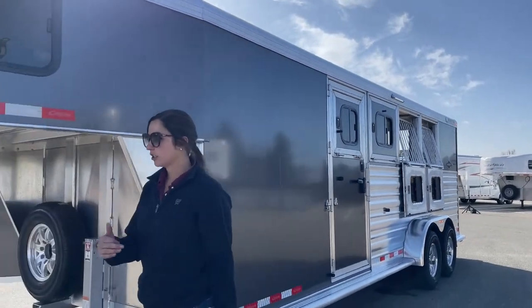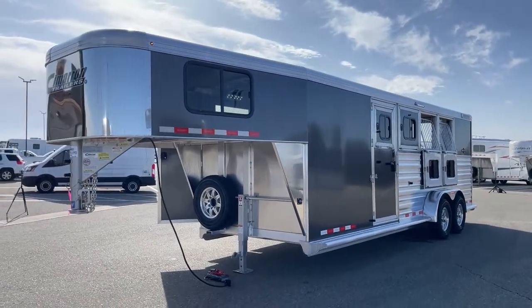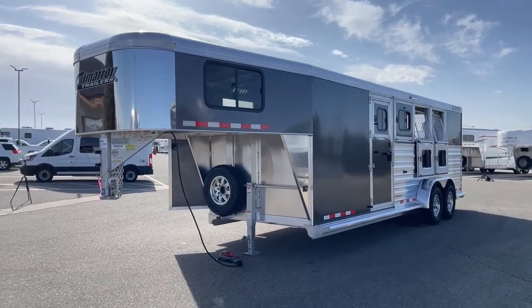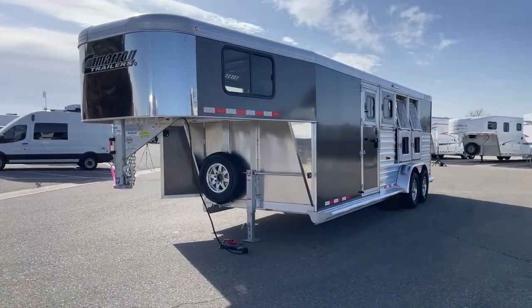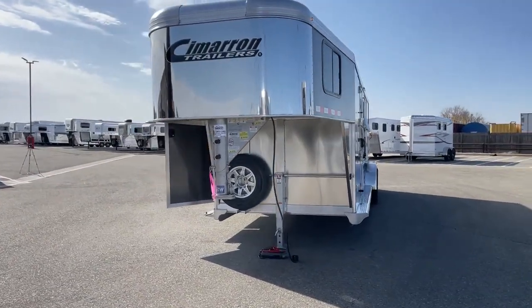The exterior color is going to be a charcoal metallic. In this trailer, we're sitting at 7'1" tall, 6'10" wide, and then we have an on-the-floor length of 17 feet 6 inches.